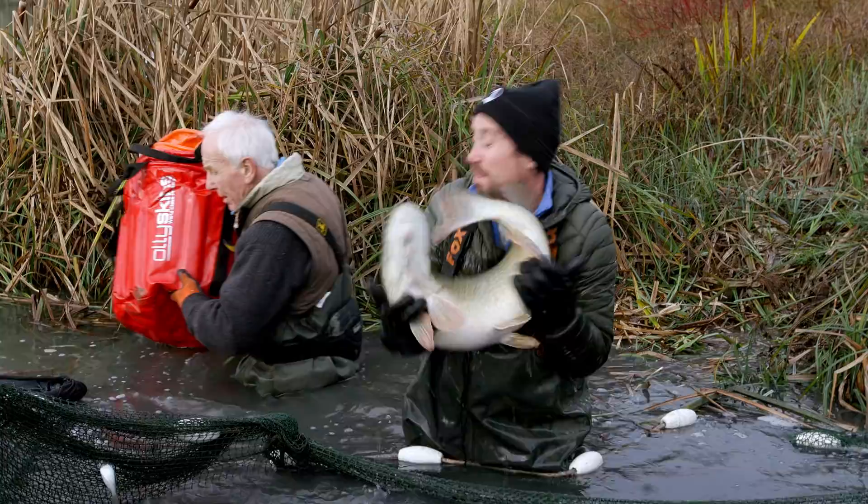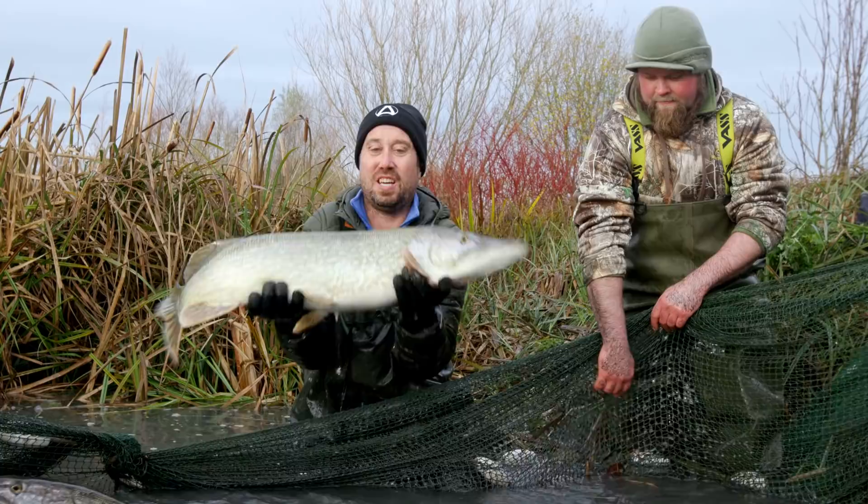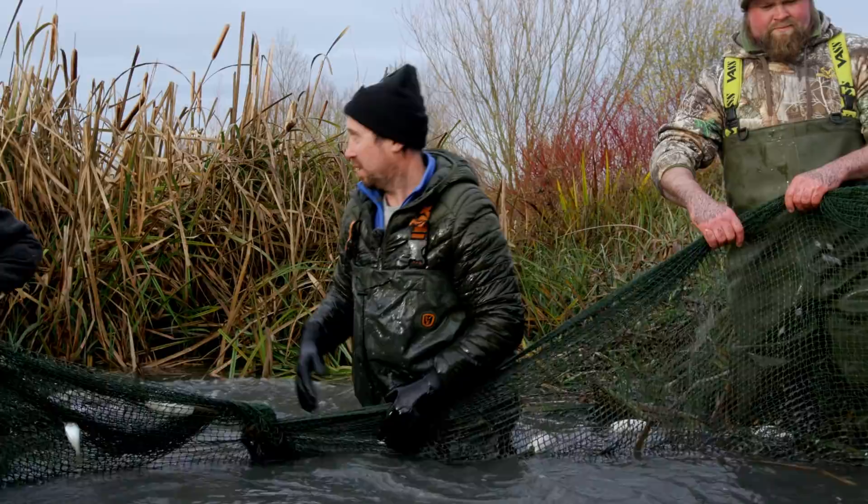Nice big pike - slip that one back. They're obviously lively, but here's another nice pike. There you go. Slip these ones back.